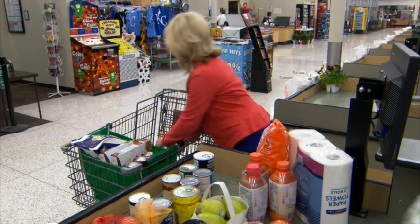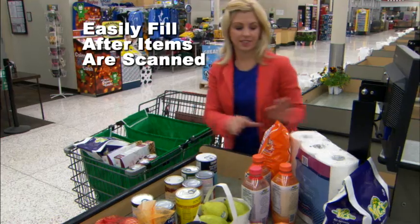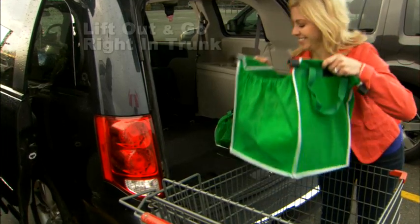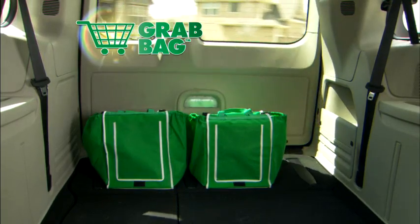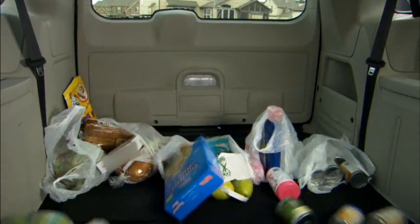You'll start loving your Grab Bag the minute you reach the checkout aisle. Because it grabs onto your cart and stays open, you can easily fill it after items are scanned. Then when you get to the car, they simply lift out and go right in your trunk. Grab Bags have a broad base and a securing flap so they sit up nicely in the back of your car and won't spill all over while you're driving home.